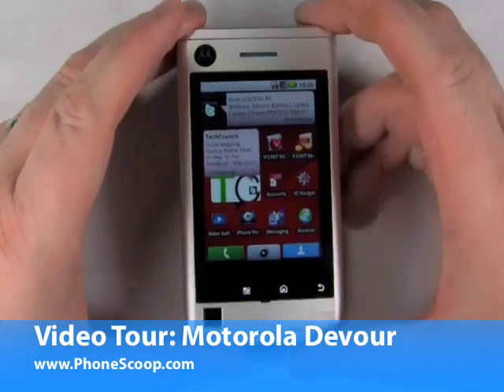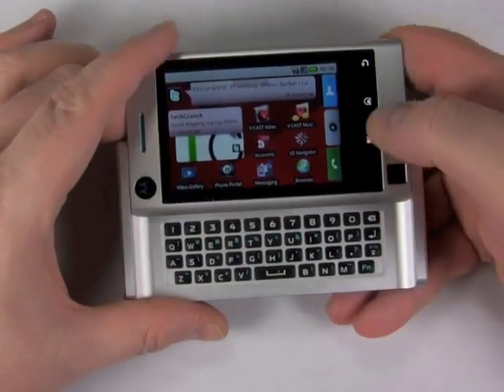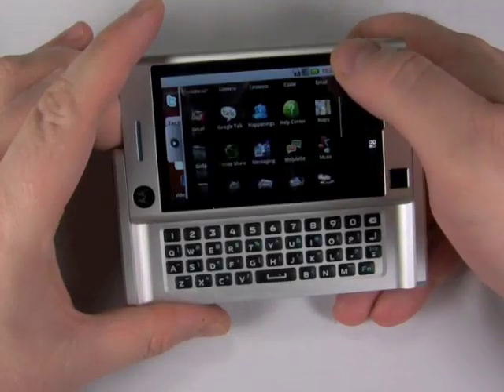Hi, this is Philip Byrne for Phonescoop.com, and today I'm taking a look at the Motorola Devour, which is a new Android device now available on Verizon Wireless.